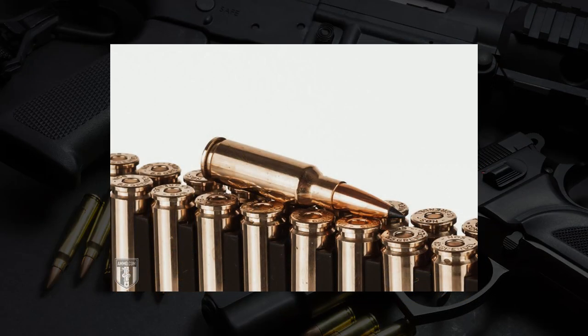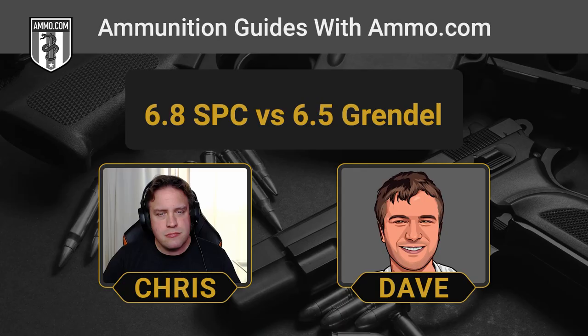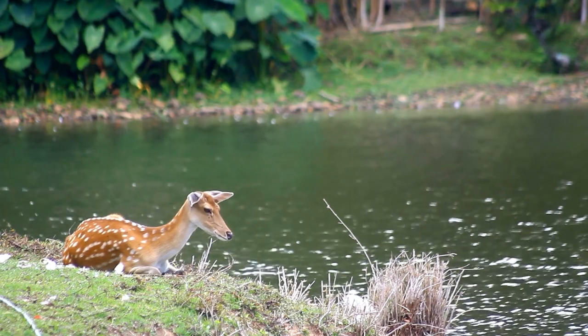The 6.5 Grendel is not a perfectly analogous cartridge to the 6.8 SPC. Its performance is more like the 224 Valkyrie, which would make it more of a long-distance target shooting and deer hunting option rather than for close quarters combat. The 6.8 SPC is really a fatter, heavier, hard-hitting cartridge really built for up close and personal work.